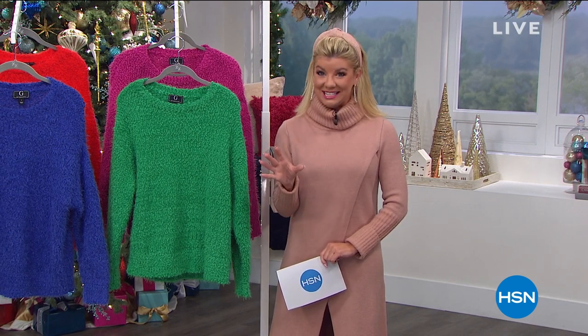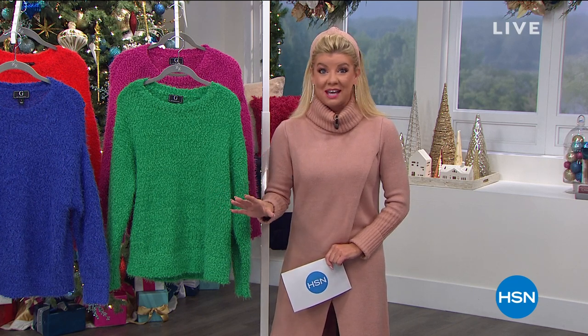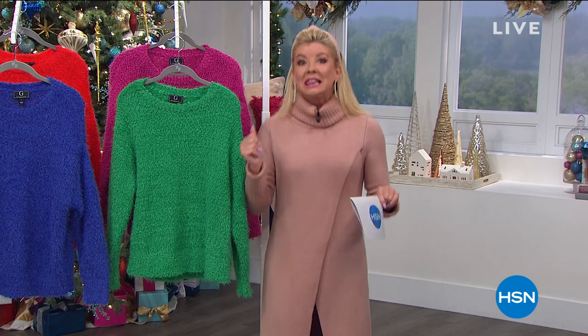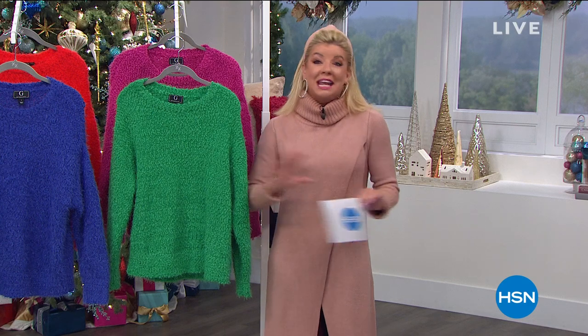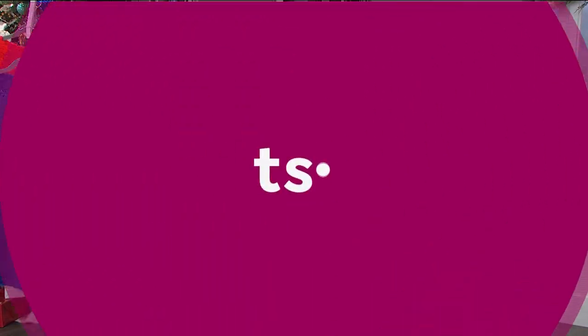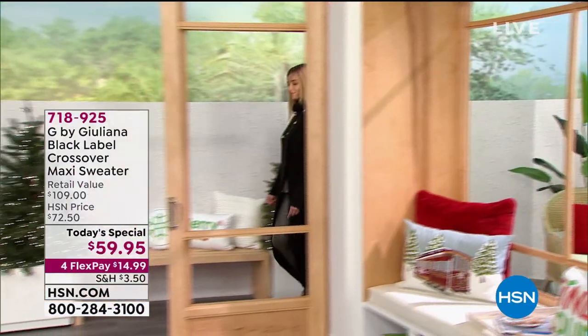We have such an amazing afternoon in store for our fashion girls out there. Let's highlight a few pieces coming up in our very first hour, and we always love hearing from you. You can call on the phone. We're also going to be Facebook Live, so if there are any suggestions or ideas you want me to transfer onto Juliana about how to look and style, I will definitely do that for you.